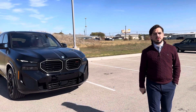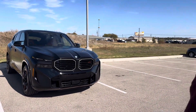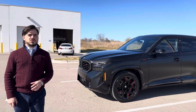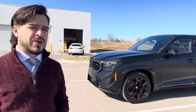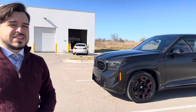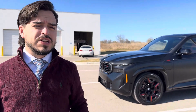Hey guys, it's Alec here from BMW of Temple. Today we're going to look at the most powerful BMW ever — the XM Label. BMW last year launched the XM, and back then that was our most powerful BMW ever, putting out 644 horsepower. This is the XM Label in its First Edition, putting out 738 horsepower, and it still has the capability of getting you 46 miles per gallon.